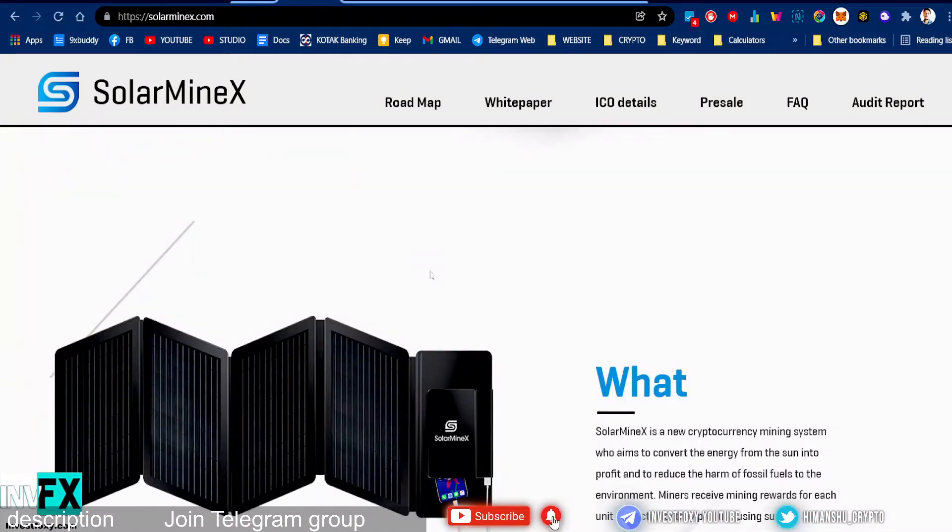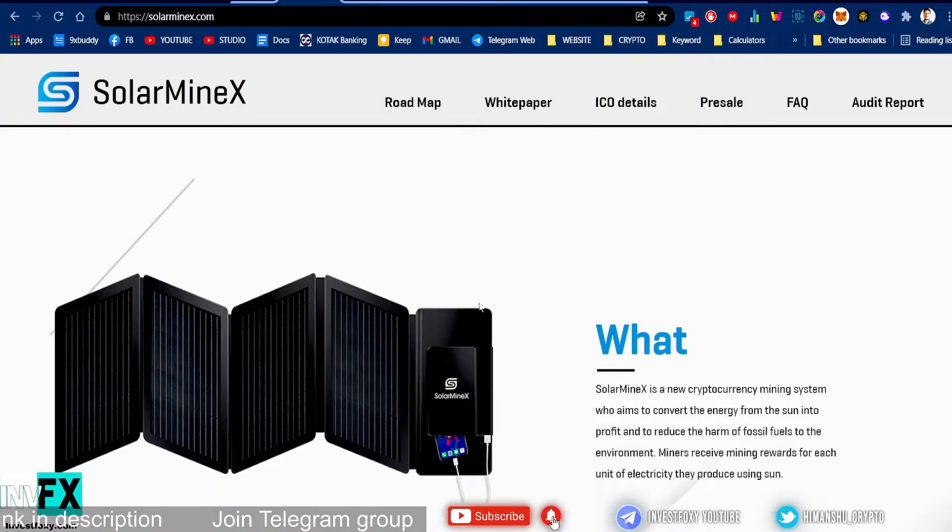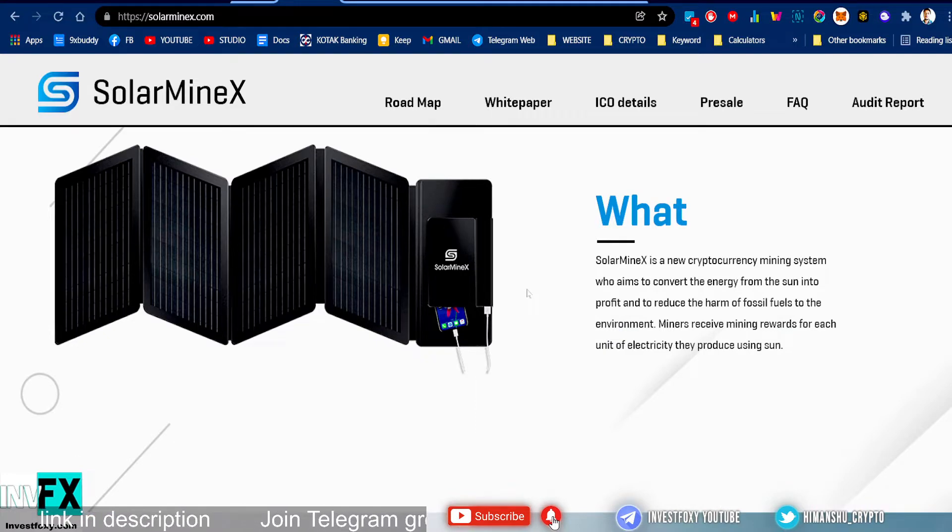Solar Minex is a new cryptocurrency mining system that aims to convert the energy from the sun into profit and to reduce the harm of fossil fuels to the environment. Miners receive mining rewards for each unit of electricity they produce.